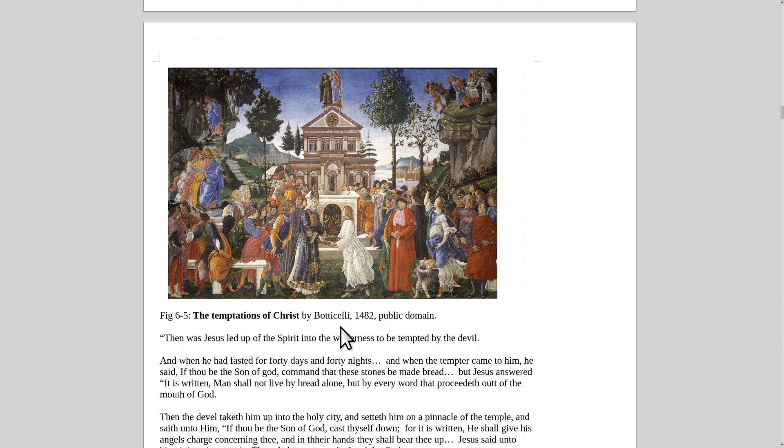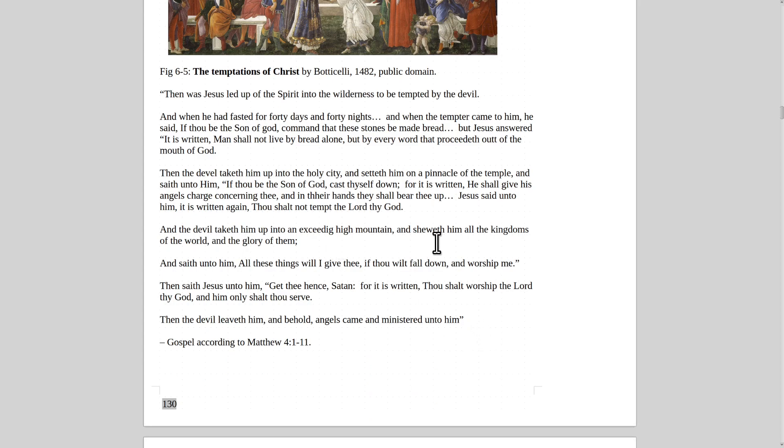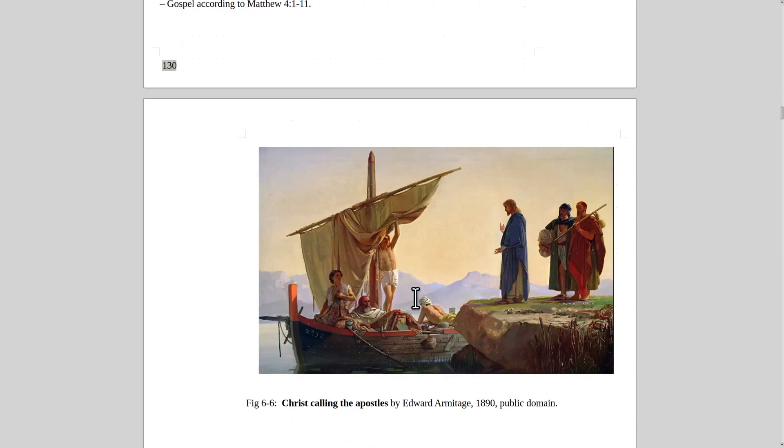Here's another painting of the same event: The Temptations of Christ by Sandro Botticelli from 1482. Christ said man does not live by bread alone. When he had fasted for 40 days and nights, the tempter came and said, 'If thou be the Son of God, command that these stones be made bread.' Jesus answered, 'Man shall not live by bread alone, but by every word that proceedeth out of the mouth of God.' Then the devil took him to a pinnacle of the temple, saying 'Cast thyself down,' and Jesus replied, 'Thou shalt not tempt the Lord thy God.' Then the devil showed him all the kingdoms of the world and said, 'All these I will give thee if thou wilt worship me.' Jesus said, 'Get thee hence, Satan. Thou shalt worship the Lord thy God and him only shalt thou serve.' Then the devil left, and angels came and ministered unto him.